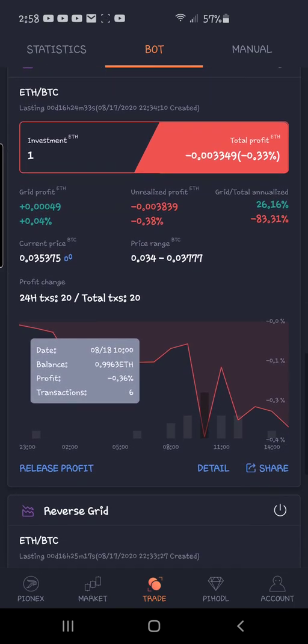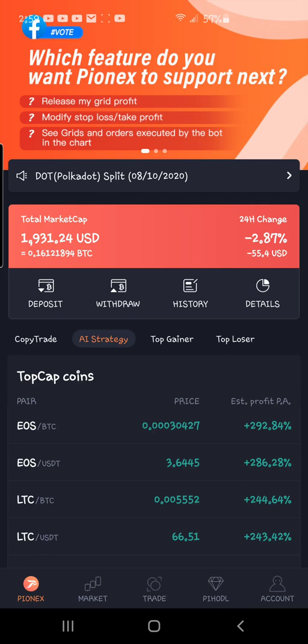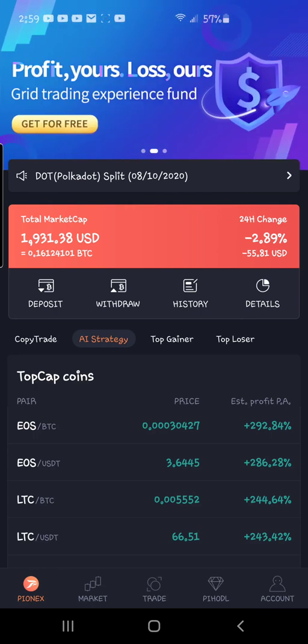A lot of people are fearing it's not going to stay above $12,000, so they're taking their profit, and others are just getting ready to pounce. We'll see how this all shakes out. I'll be coming to you with videos on topics other than just the reverse grid — I think I've covered it enough.